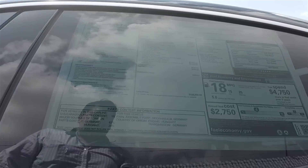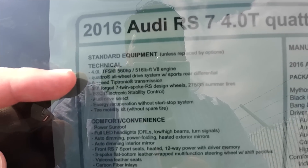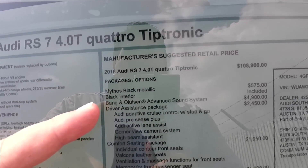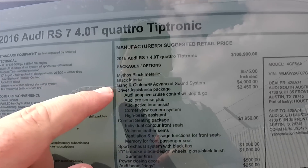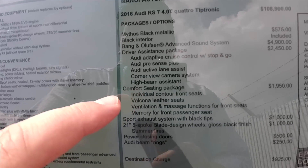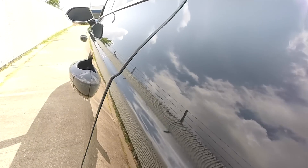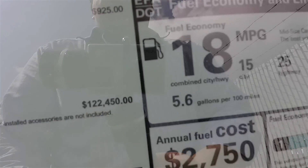And if you look at the window sticker, you'll see here 4L, 560 horsepower, 516 pound-feet of torque, Quattro 8-speed ZF8, 20-inch wheels. This is actually an optional metallic black with Bang & Olufsen, driver assistance package, comfort seating package — which I have in my A6 and highly approve of. We also have the optional 21-inch wheels and power closing doors. And this really cool feature: Audi beam rings. $122,000.